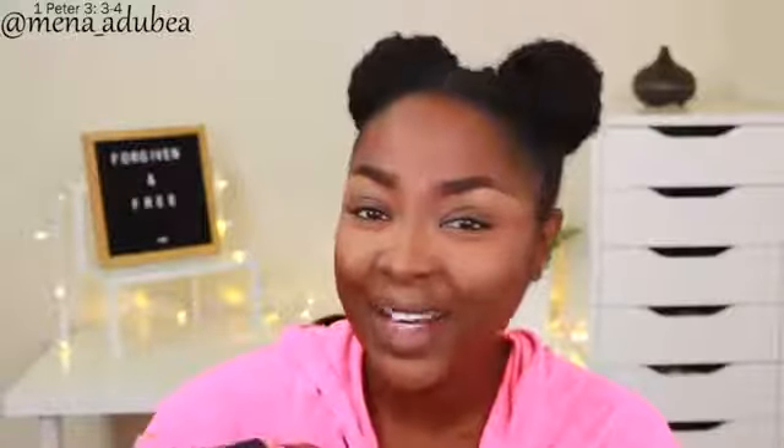I only got the eyeshadow palette and one of the lipsticks. I didn't like the other two, and I didn't want to get the shimmers — I've gotten those loose highlighters before and I'll use them the first two weeks and then never again. So I was like, I don't want to just be buying stuff because money does not grow on trees.